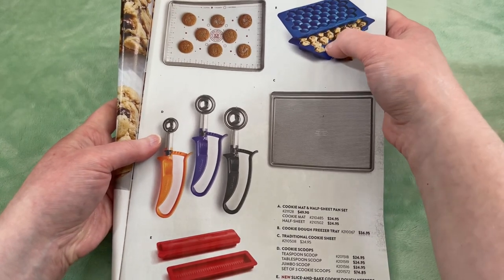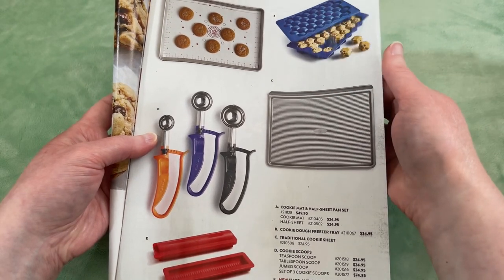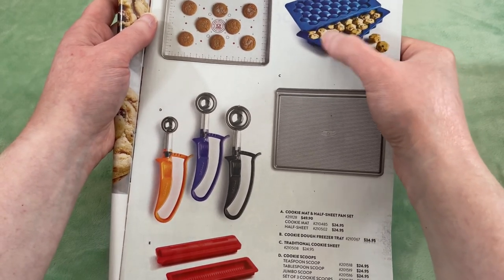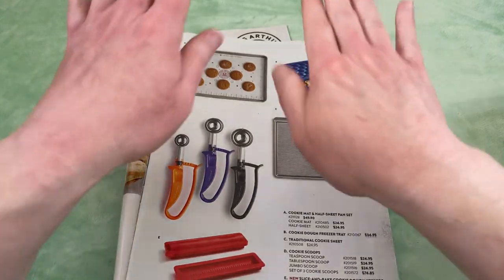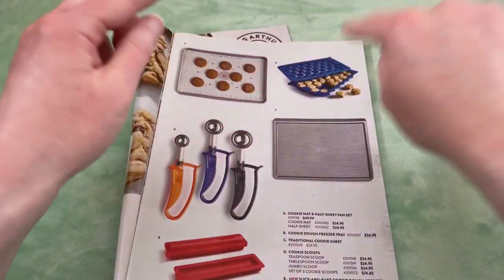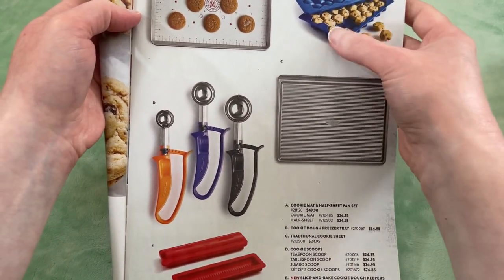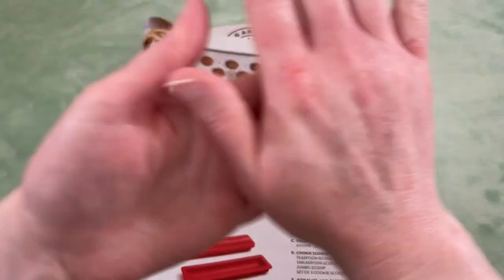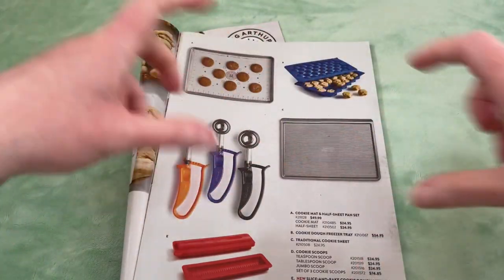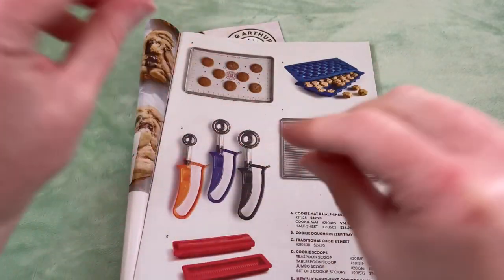This tray is called a cookie dough freezer tray — I bought my sister-in-law one of these for Christmas, I don't know if she's used it yet. You put the cookie dough in, then push the top down and it sections it out into little cookie portions. So then you can freeze that, and all you have to do when you want to bake cookies is take it out, pull out however many cookies you want, put them on your sheet and bake them. It's like pre-sectioned cookie dough already ready to go.